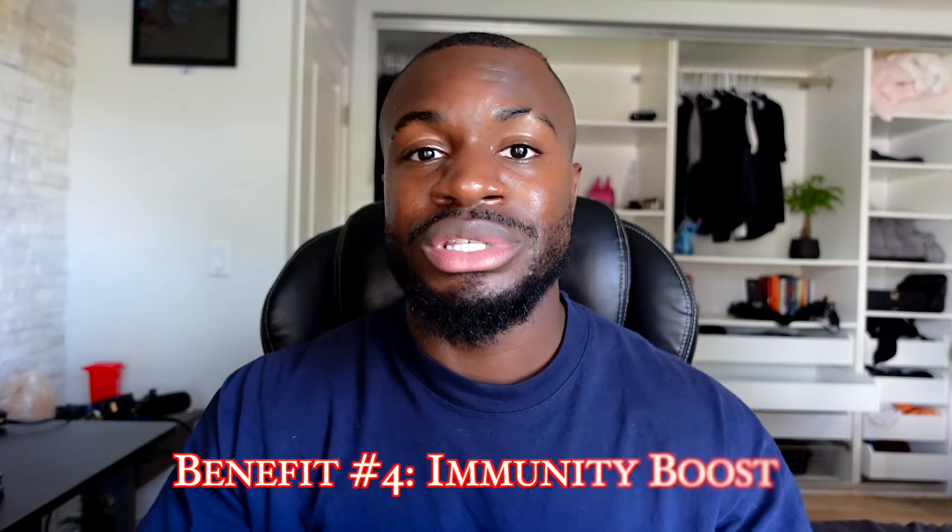Benefit number four - I don't hear people talk about this too much, but I felt a really huge immunity boost. The whole time I was taking sea moss - probably three to four months - I literally didn't get sick even one time. I'm not really a person that gets sick often, but what's funny is I was on sea moss for four months, didn't get sick at all, and then within about a month after running out, I got sick. Maybe it's from the mineral support and overall health benefits of this superfood.